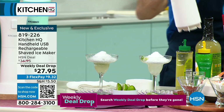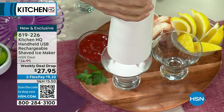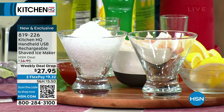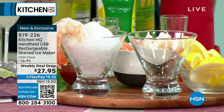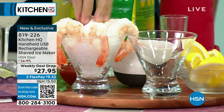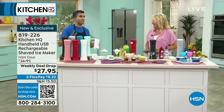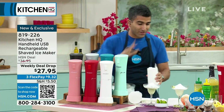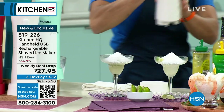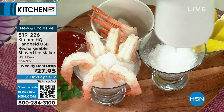The shaved ice maker comes in white, pink, black, silver, rose metallic, sage, teal, red, and silver metallic. To use it: put ice inside, close it up, line up the arrows to unlock, then twist to lock, and press the button. Chef Shahir's son Cairo, who just turned six, loved helping make shaved ice at home. It's great for kids' snow cones, adult drinks, entertaining, and summer days.